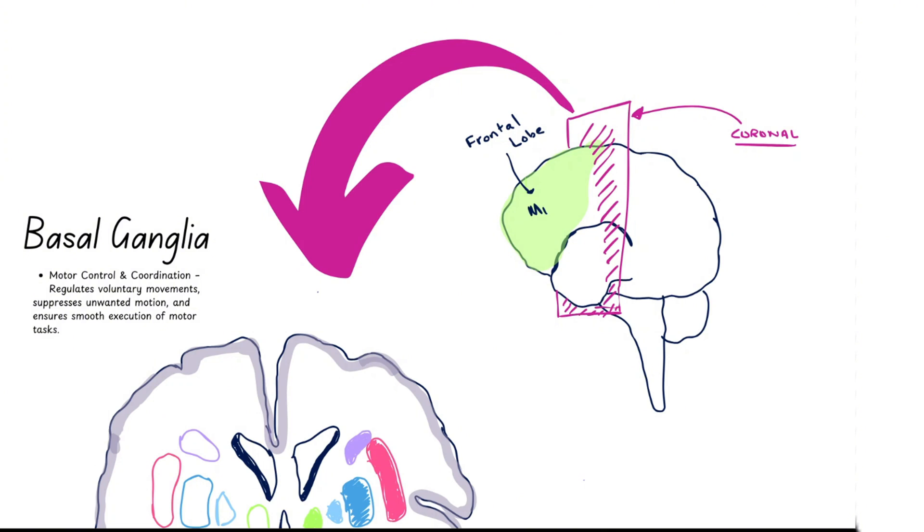Let's start with a quick definition. The basal ganglia refers to a group of subcortical nuclei, meaning they are beneath the cerebral cortex. These structures are critical for motor coordination. Their main jobs are to regulate voluntary movements, suppress unwanted movement, and ensure smooth execution of motor tasks.